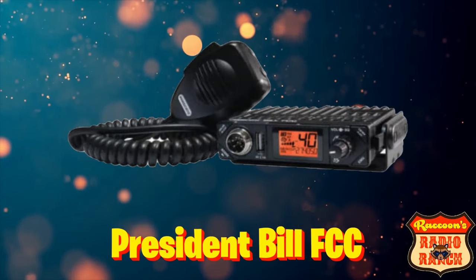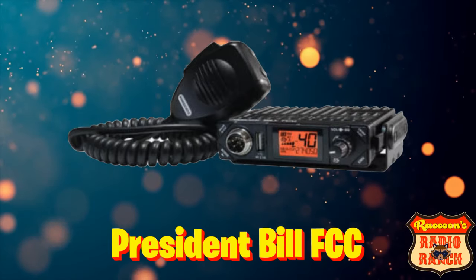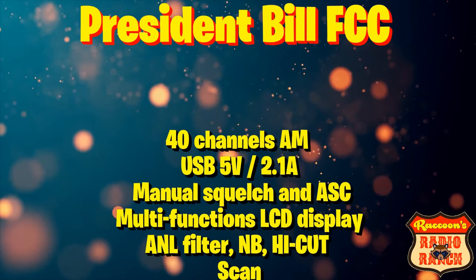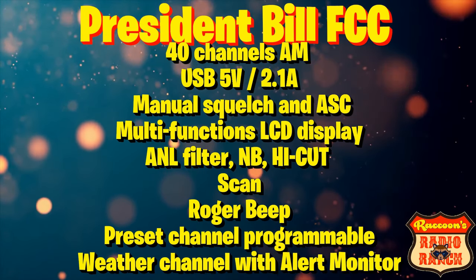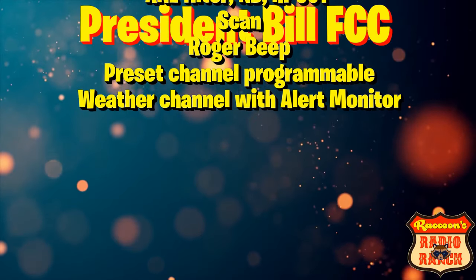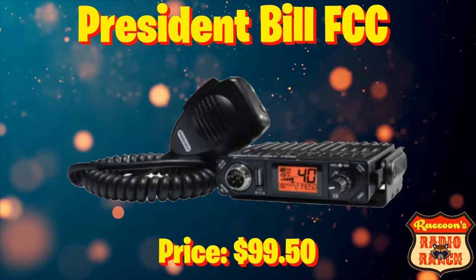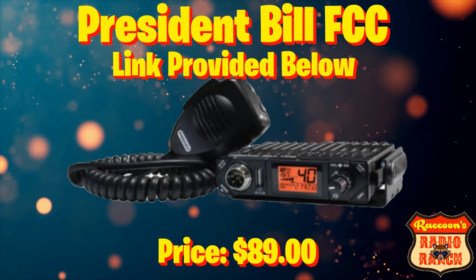In the number 8 spot is the President Bill FCC. It is a 40 channel AM only radio with a USB charger, manual squelch and ASC, multi-function LCD display, Analyzer filter, Noise Blanker and High Cut Filter, scan, Roger Beep, a programmable preset channel, and weather channel with alert monitor. This radio can normally be found for $99.50, but I researched a bit and found it for $89 — there's a link provided below.